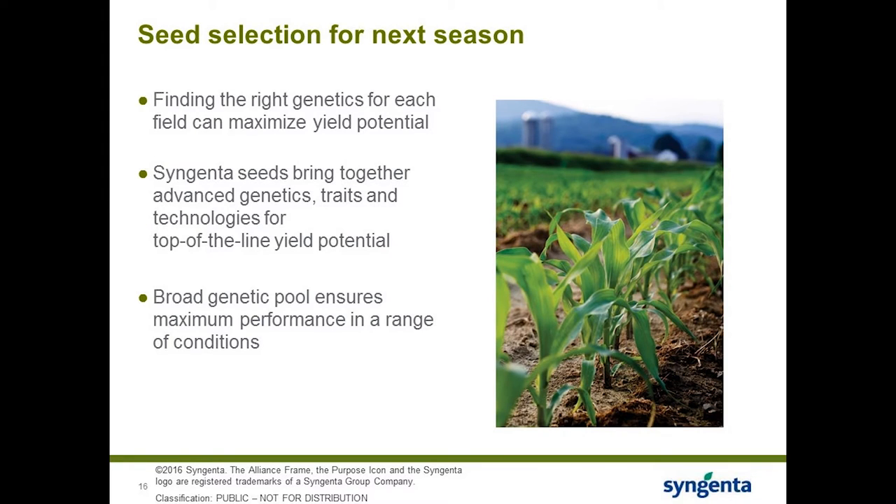At Syngenta, we recognize that differences in genetics lead to different responses based on soils, nutrient levels, and management practices. We are dedicated to bringing together advanced technologies, genetics, and traits to maximize yield potential for growers — providing choices in the marketplace to optimize performance across different yield environments and management practices, whether that's banding or broadcasting fertilizer or using different seed treatments.